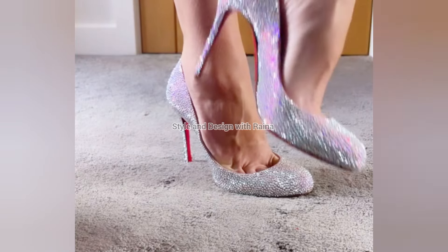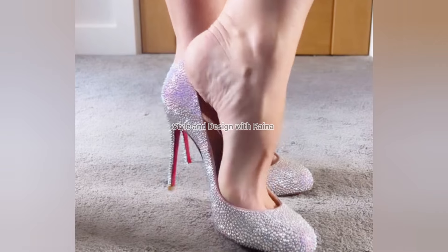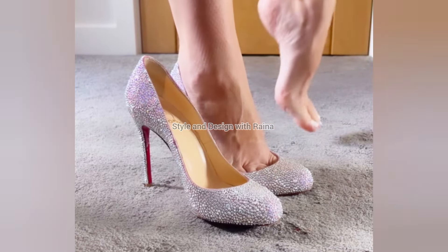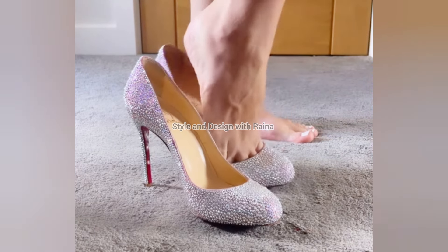Hello friends, how are you all? Welcome back to my channel, Style and Design with Ruyna. So viewers, in this video, I am going to show you a new collection of high heel shoes.